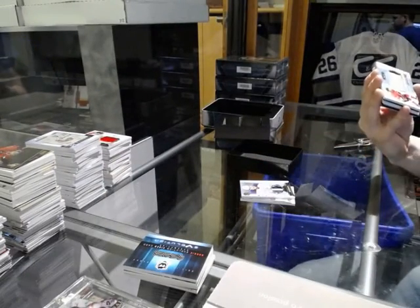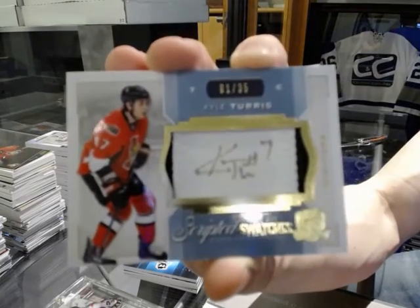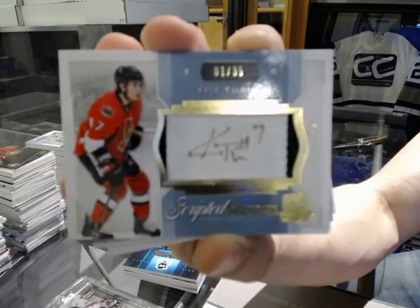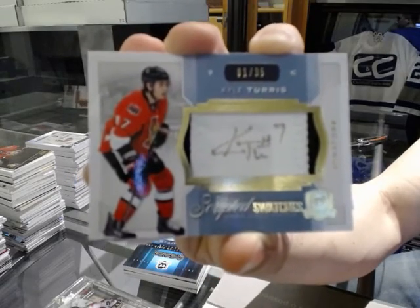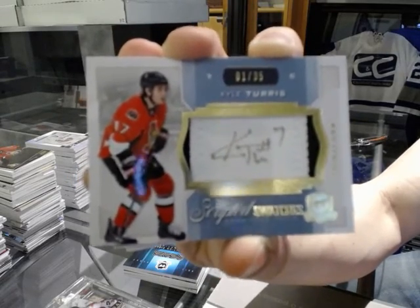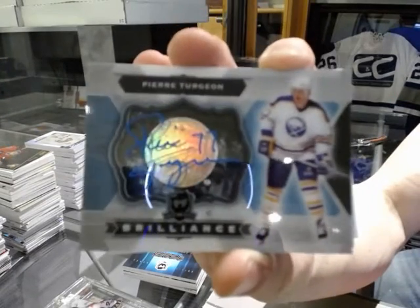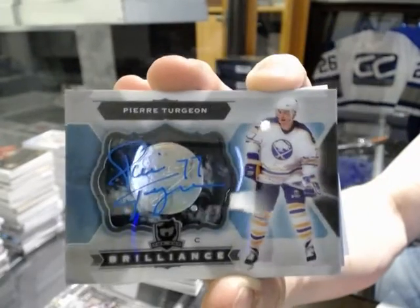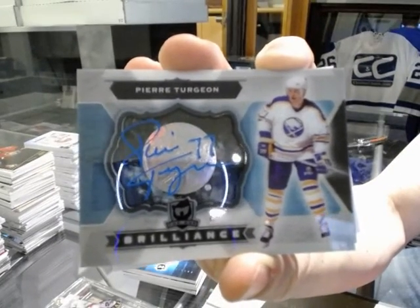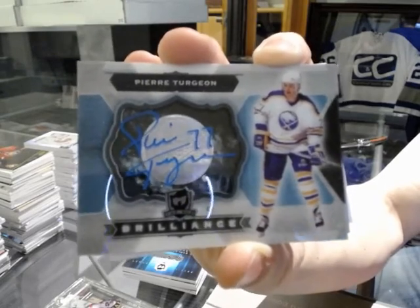We've got a two-color scripted swatches number 1 of 35 for the Ottawa Senators, Kyle Turris. Number 1 of 35 for the Sens, Kyle Turris. We've got a brilliance auto for the Buffalo Sabres, Pierre Turgeon. Pierre Turgeon, brilliance for the Sabres.